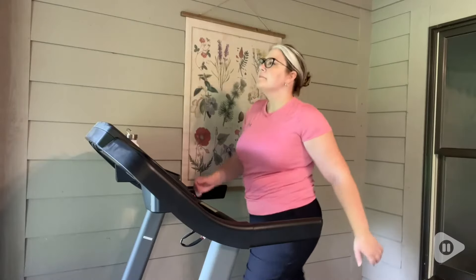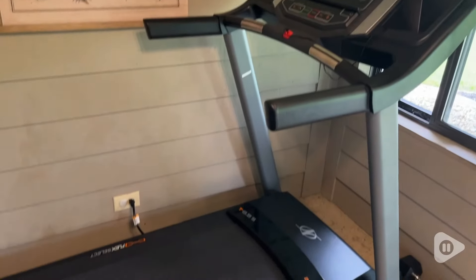Just a really fantastic treadmill to be honest. We have no complaints and we've been really happy with it. And that's my point of view.